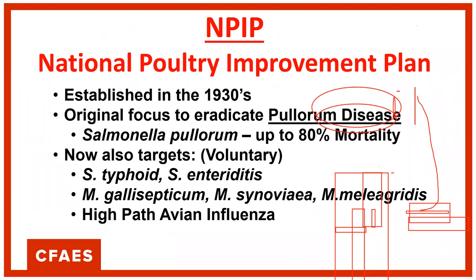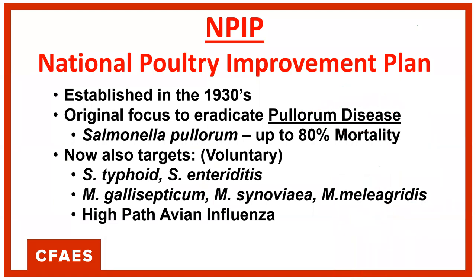NPIP stands for the National Poultry Improvement Plan. It was established in the 1930s with the original focus to eradicate Salmonella pullorum, which causes pullorum disease — an absolutely devastating disease of both backyard and commercial flocks at the time. Back then, it was very common for just about everybody to keep some poultry. When pullorum disease was going through with its very high mortality rate, the government developed a program to ensure the safety of the food supply in terms of eggs and meat, using a combination of testing and vaccine to eradicate that disease.